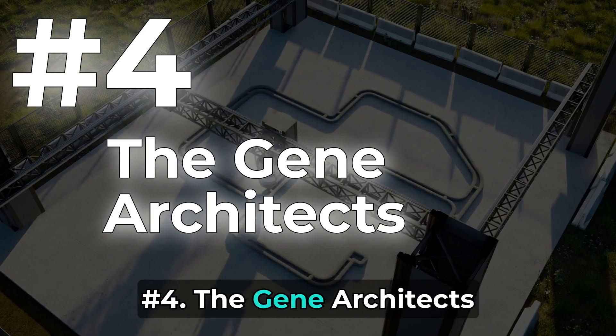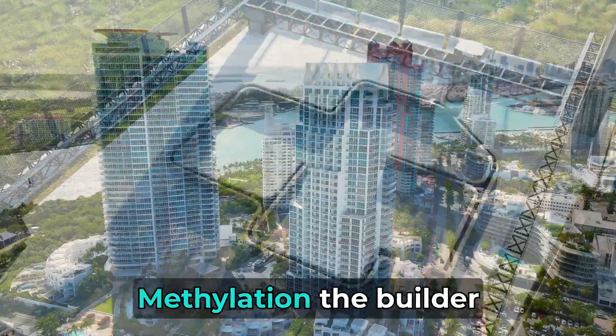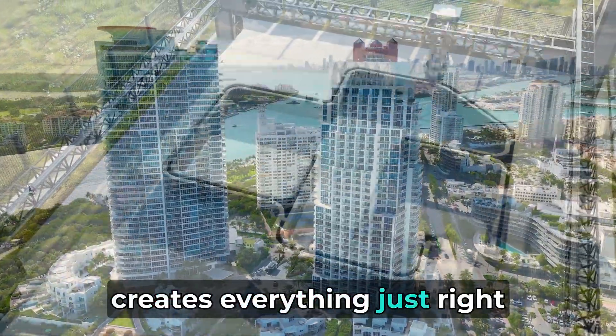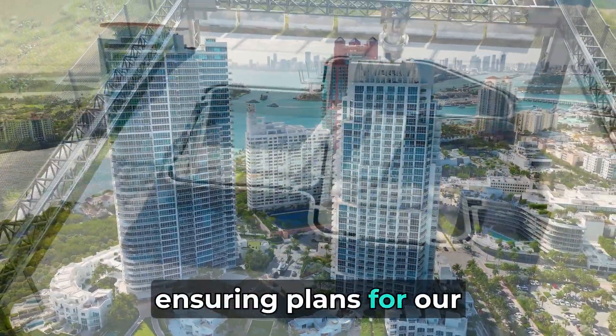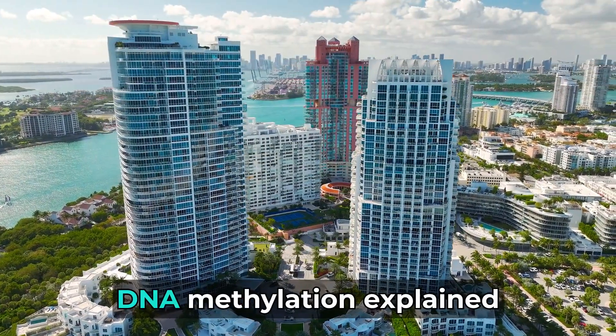Number 4: The Gene Architects. Now in the background, there are special plans for our city held by the Gene Architects. Methylation, the builder, reads these plans and creates everything just right. Gene Architects become silent coordinators, ensuring plans for our health city are executed with precision. This is the fascinating DNA methylation explained.